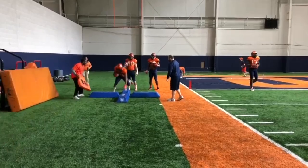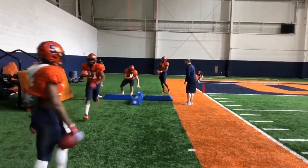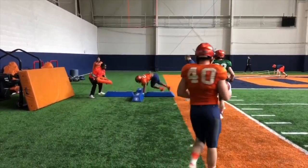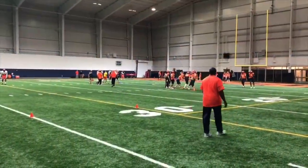Last, we've got the running backs working on balance, agility, and footwork. So far, Mo Neal has looked the most natural, and with an experienced offensive line coming back this season, he and Dante Strickland are looking forward to a big year. For Syracuse.com, I'm Julian Wickham.